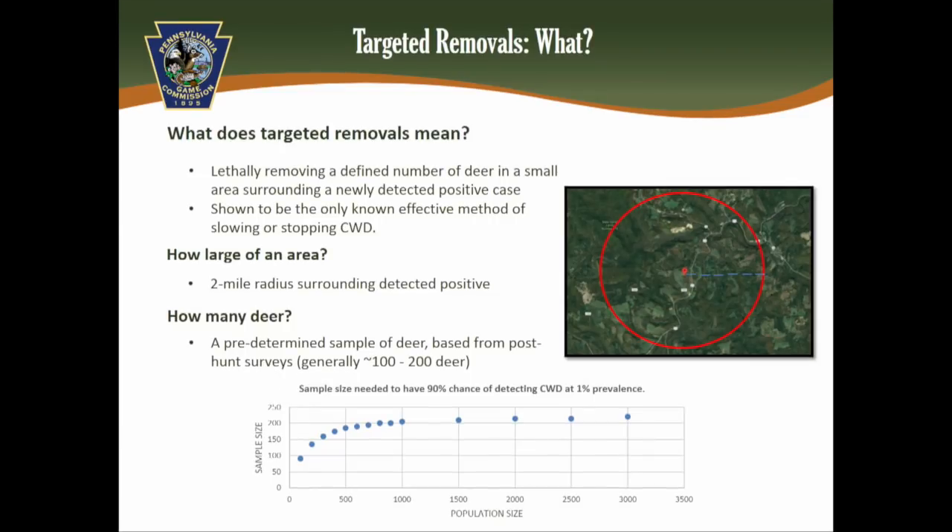A common question is: how many deer will we take? The answer depends on our post-hunt population estimates, which go into an equation to determine how many deer we need to remove to be 90% confident we can detect CWD if it's at a 1% prevalence. For example, if post-hunt surveys find 200 deer in the area, the equation indicates we need to remove 135 deer to have that confidence.